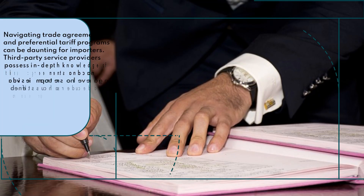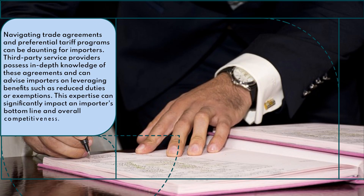Navigating trade agreements and preferential tariff programs can be daunting for importers. Third-party service providers possess in-depth knowledge of these agreements and can advise importers on leveraging benefits such as reduced duties or exemptions. This expertise can significantly impact an importer's bottom line and overall competitiveness.